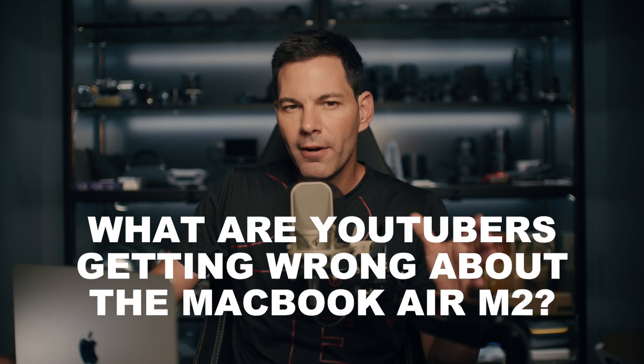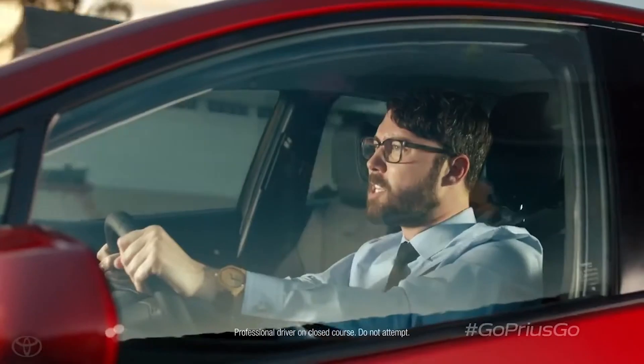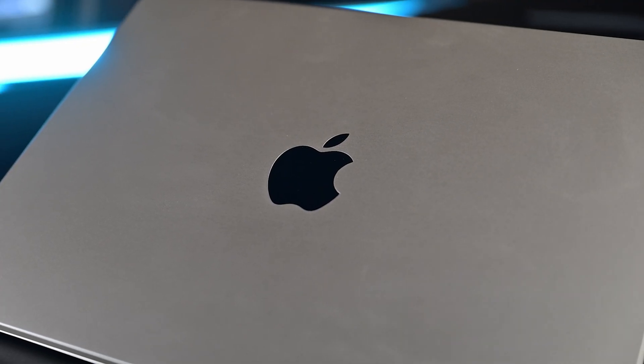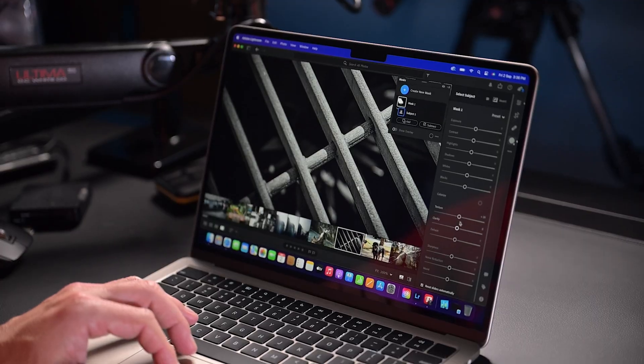What are a lot of YouTubers getting wrong about the MacBook Air M2 when they're reviewing it? Let me ask you a question. When you look at a Toyota Prius car review, do you see it being raced against a Formula One car, a Lamborghini, a Porsche, or a Ferrari? No, because the car was never designed to be that kind of car. So then why are so many YouTubers trying to make a MacBook Air M2 a pro machine and handle pro types of content when it was never designed to be that?